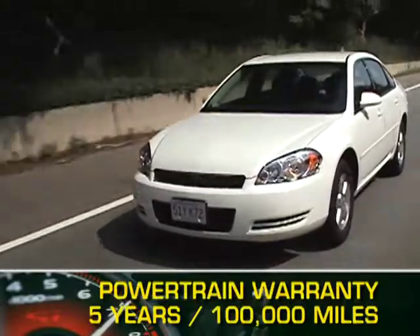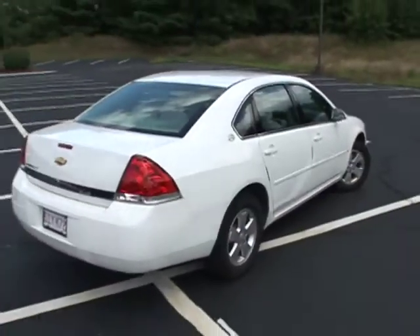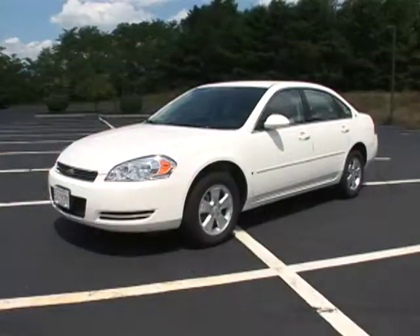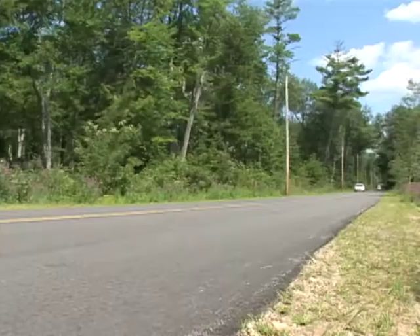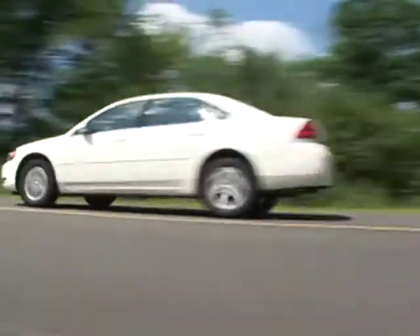The Impala is backed by a five-year, 100,000-mile powertrain warranty. The 2011 Chevrolet Impala — a great-looking, solid performer from an American carmaker known for reliability, innovation, and value.